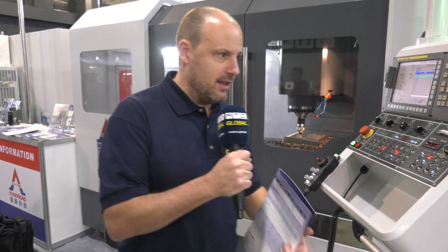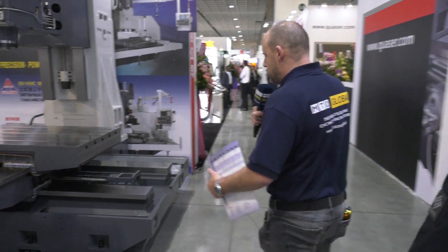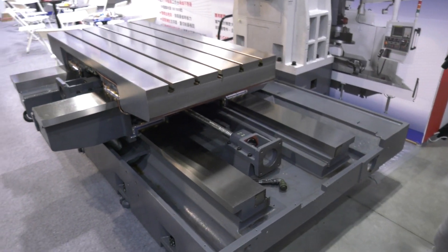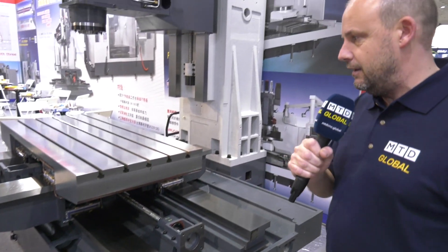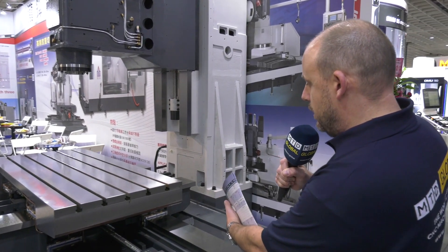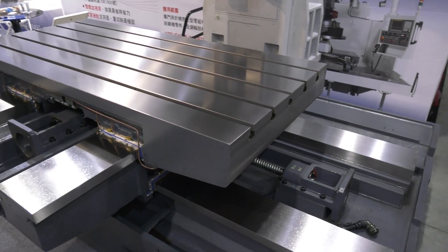Come around the back of the machine because there is actually a machine with the guard off which I want to show you — just look at the size of these box guideways. You can see the extent and the build quality that's gone into this, and also the fact that this machine has coolant on the ball screws to keep the machine precise and every element of the machine cool.